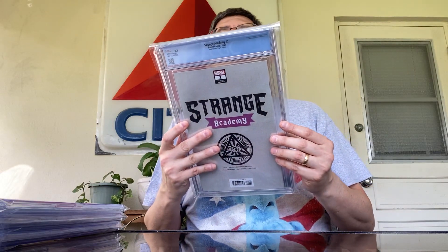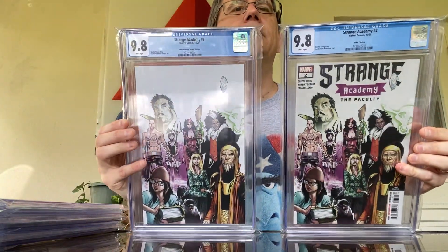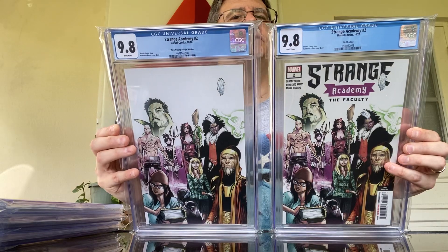Next up is Strange Academy number two, the third printing. I thought there was something wrong with the case — it's actually just a bad bag, but that's okay. There's the front, and there is the back. And this one's the third printing. This is the virgin cover of issue number two, the third printing. Put those side by side so you can take a look.